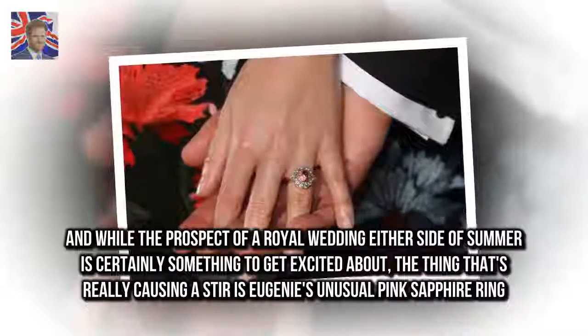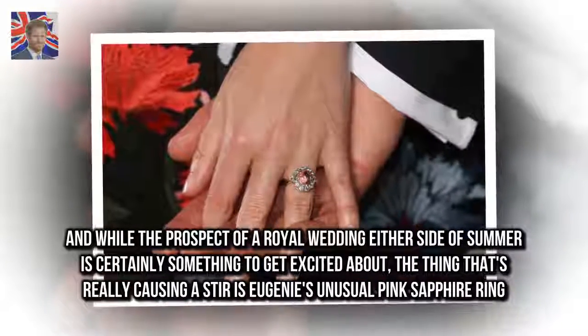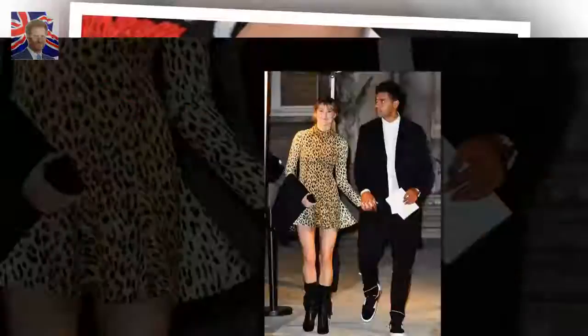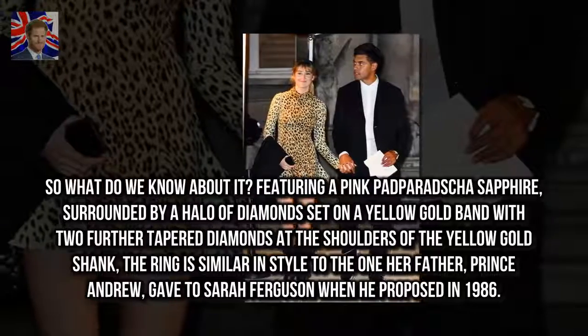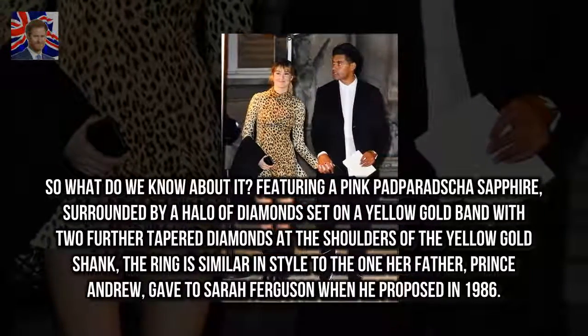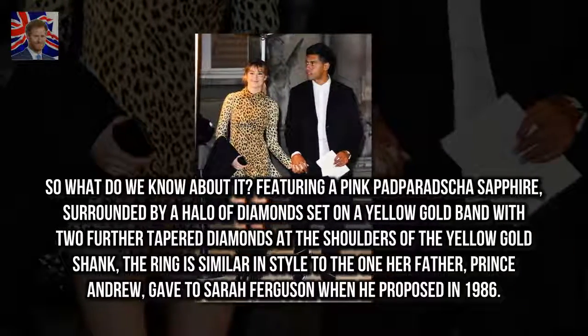While the prospect of a royal wedding either side of summer is certainly something to get excited about, the thing that's really causing a stir is Eugenie's unusual pink sapphire ring. Featuring a pink padparadscha sapphire, surrounded by a halo of diamonds set on a yellow gold band with two further tapered diamonds at the shoulders of the yellow gold shank.